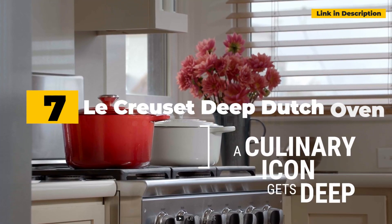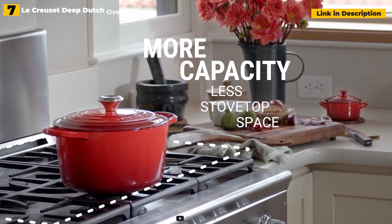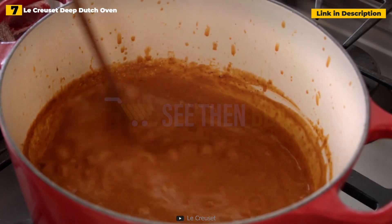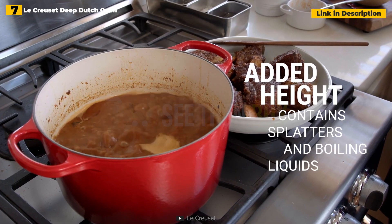7th place: Le Creuset Deep Dutch Oven. If you can't afford the 7.5 quart Le Creuset Dutch Oven, this smaller version is a perfect substitute. The Le Creuset Deep Dutch Oven has the same height as the 7.5 quart — 7.5 inches with the cover — so you'll be able to accommodate a lot even if it contains less, at 5.4 quarts.